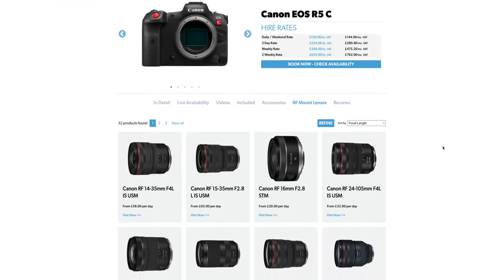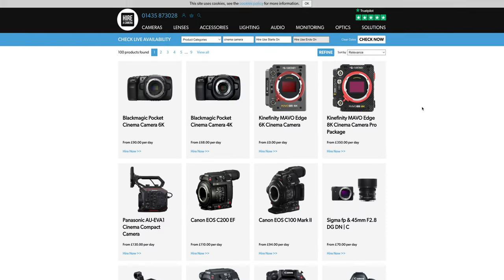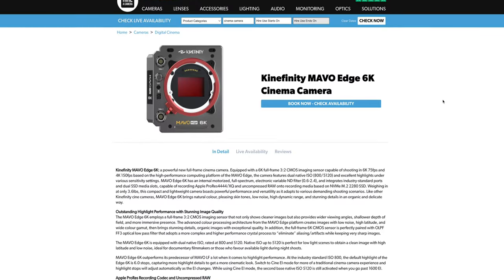First of all, a massive thank you to Hire a Camera for sending me all of this Canon gear. If you are in the UK, definitely worth checking out — amazing company. If you ever want to hire anything, definitely go to them and I'll leave a link in the description.